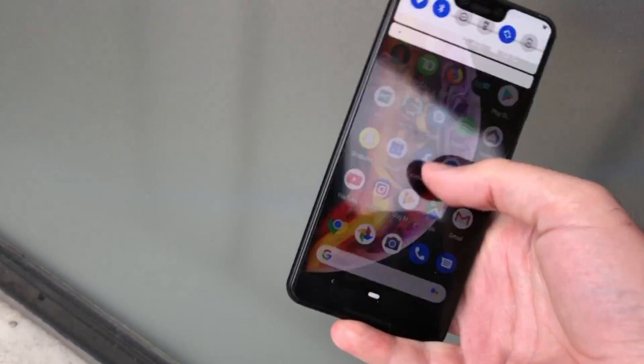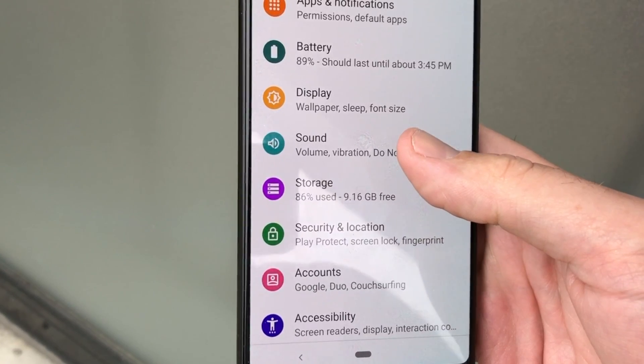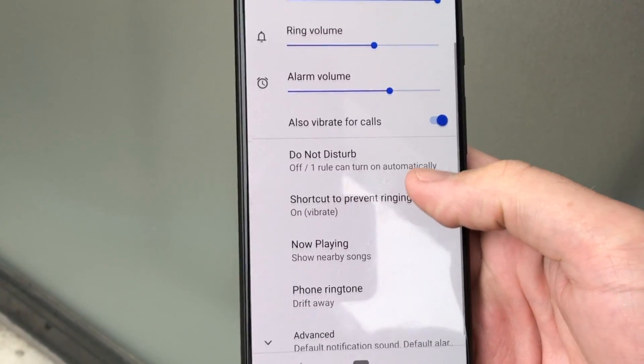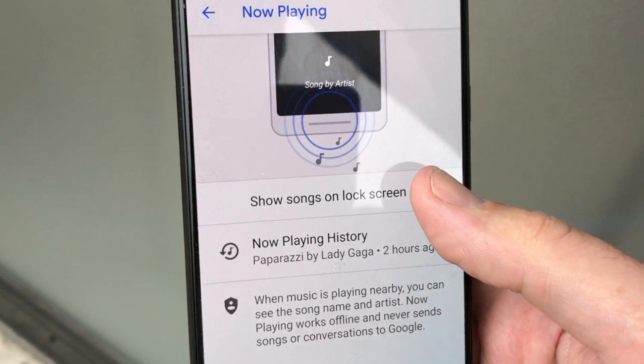So this is what you do. It is a new feature called Now Playing and all you do is find it in the settings. Open up your settings and you'll see something called Sound. Click on Sound, go down a little bit and you will see Now Playing, Show Nearby Songs. Make sure you turn that on.